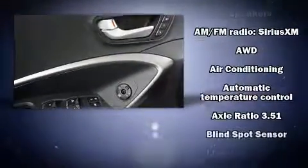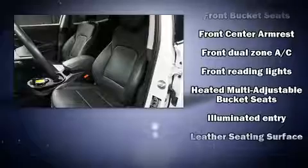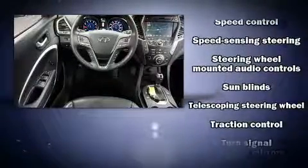Hyundai ensures the safety and security of its passengers with equipment such as dual front impact airbags with occupant sensing airbag, head curtain airbags, an emergency communication system, and four-wheel disc brakes with ABS. With electronic stability control supplementing mechanical systems, you'll maintain precise command of the roadway.